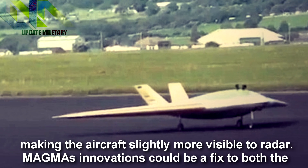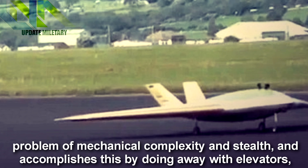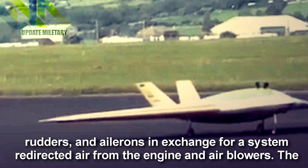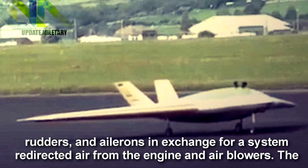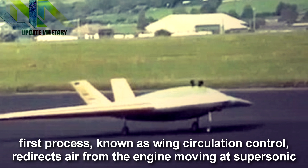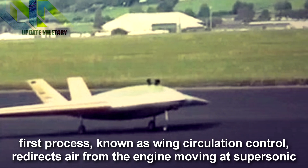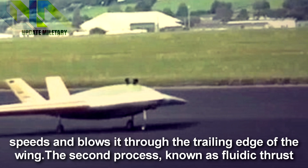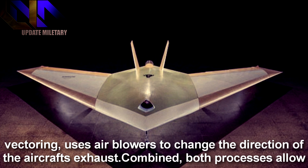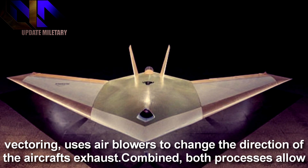Magma's innovations could fix both the problem of mechanical complexity and stealth, accomplishing this by doing away with elevators, rudders, and ailerons in exchange for a system that redirects air from the engine and air blowers. The first process, known as Wing Circulation Control, redirects air from the engine moving at supersonic speeds and blows it through the trailing edge of the wing. The second process, known as Fluidic Thrust Vectoring, uses air blowers to change the direction of the aircraft's exhaust.